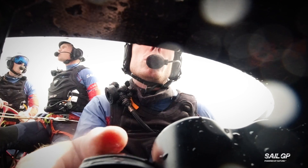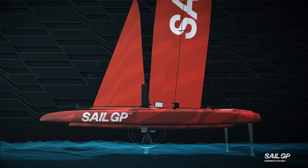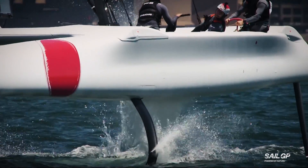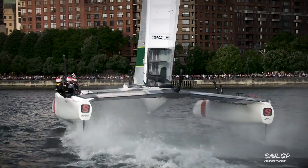The flight controller constantly adjusts the angle of the foils to the waves to keep the boat balanced on just that tiny surface. But at such speeds, it's easy to get it very wrong.